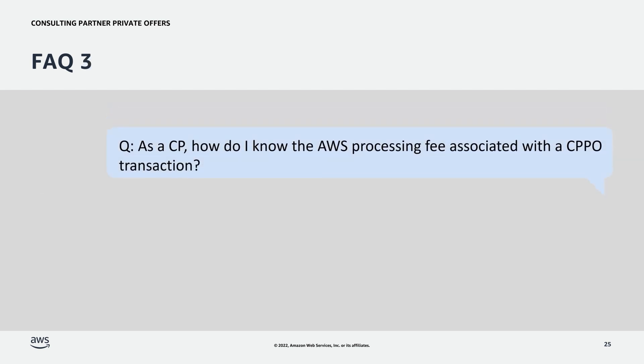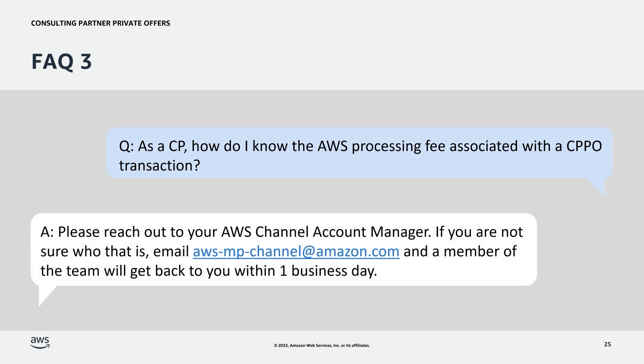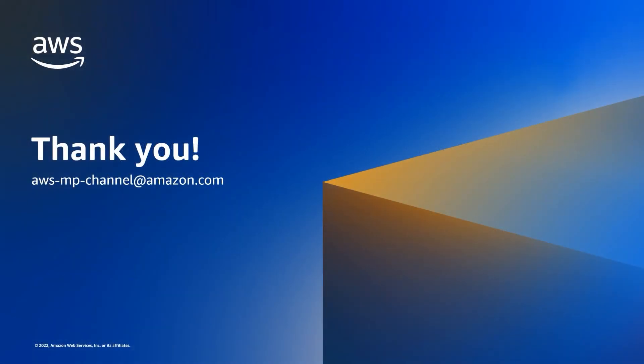Question 3: As a channel partner, how do I know the AWS processing fee associated with a CPPO transaction? Answer: Please reach out to your AWS channel account manager and a member of the team will get back to you within a business day. Thank you. If you have any questions, please reach out to us.